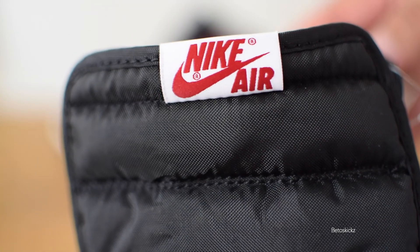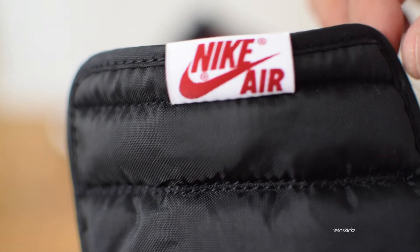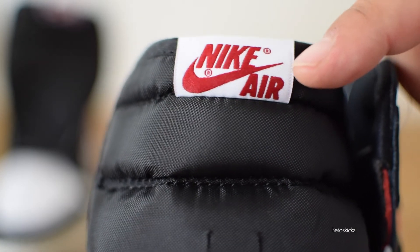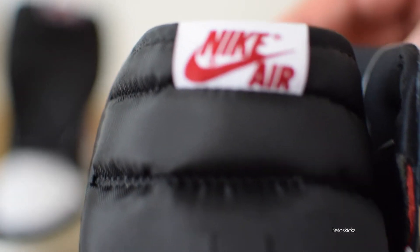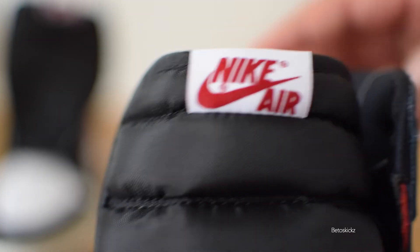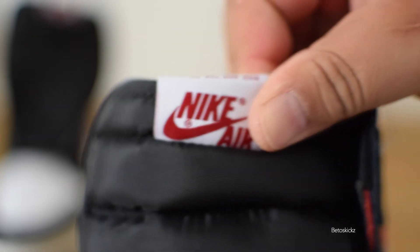Something that stood out was the tongue. On my retail pair, the Nike Air text is nice, clean, and detailed with no jagged edges between the letters. On the fake pair, you can see there's a little bit of jagging in between the letters on 'Air' — it's just not as sharp and the lines are not as clean as the retail pair.